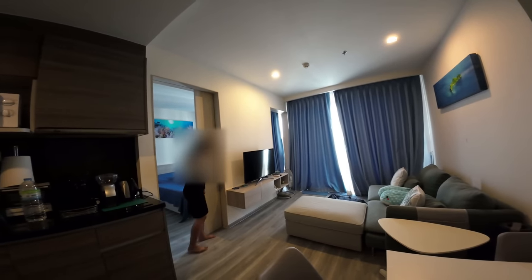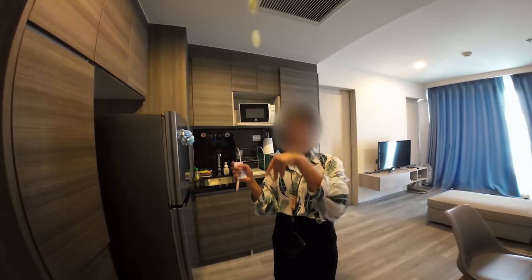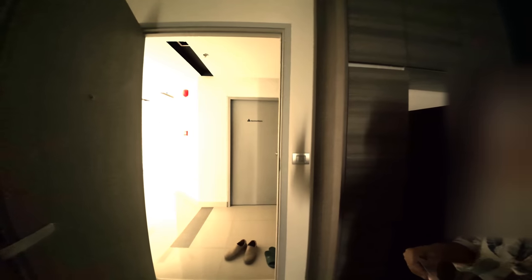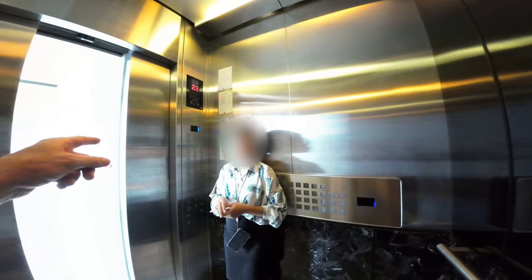I'm really impressed with this for the price and for the location. The door lock — you do a code, a card, a fingerprint, and a key, and they'll give you two cards. You have to have a card to run the elevator, and my card would only take me to my floor.